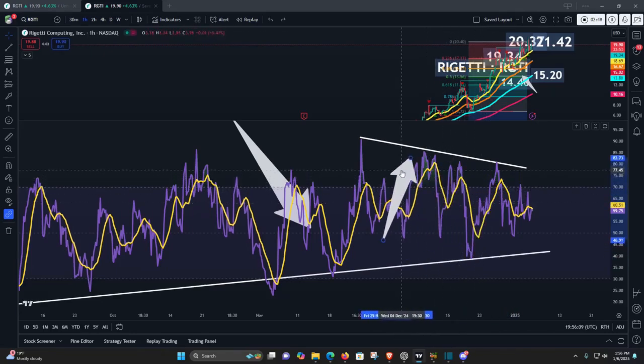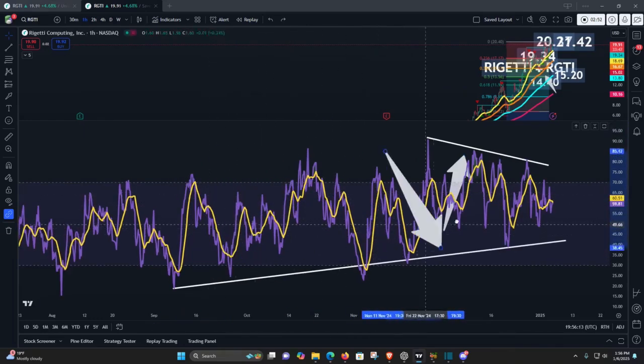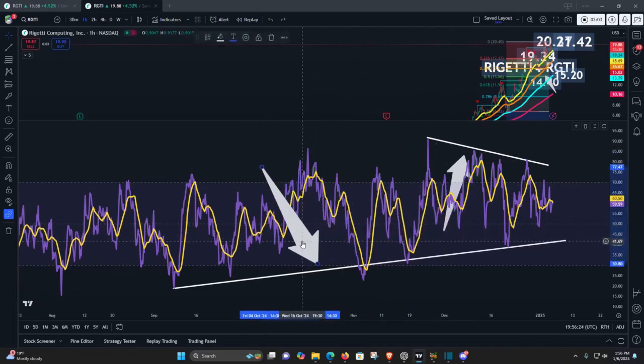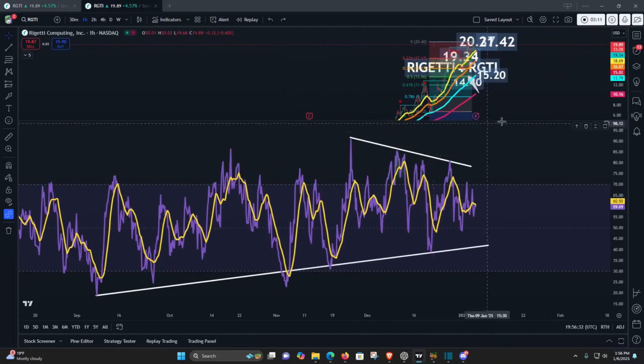So we do have a bit of a symmetrical triangle type of formation here. But we also need to understand that the longer-term trajectory does win out. So if we're looking for evidence of which case to make here — the bullish or the bearish case — currently this does still suggest that you can make the bullish case for this stock. Pairing that with the fact that we're also making higher highs is largely supportive.